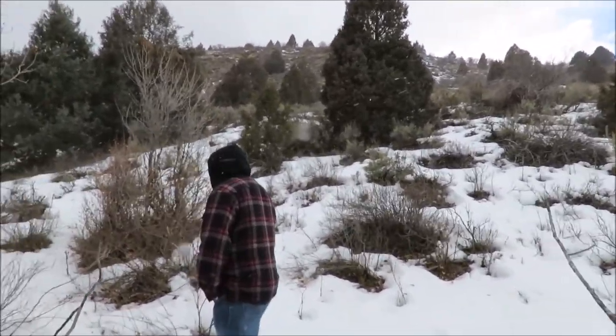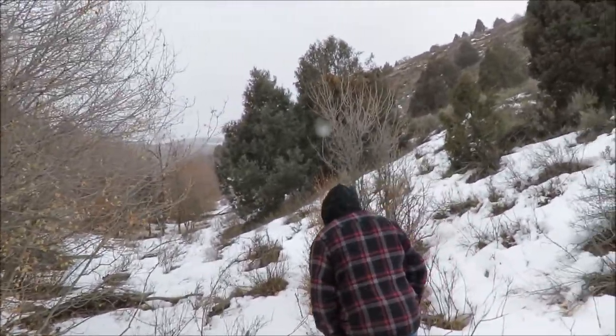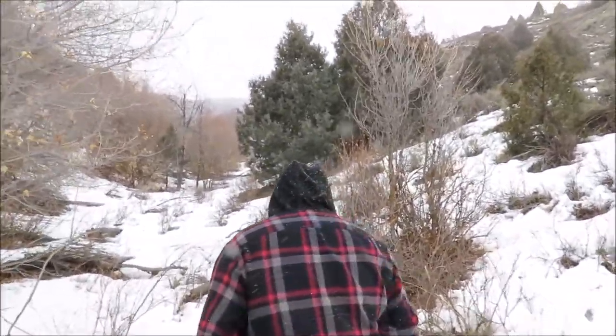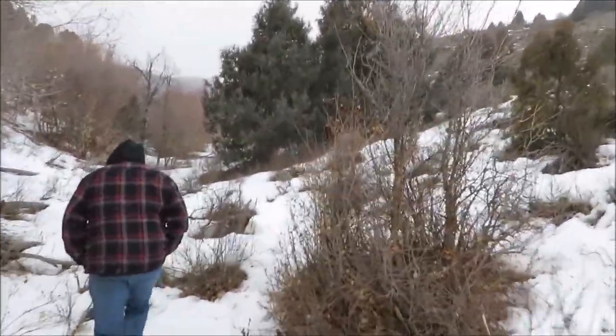We always see game footprints even in the wintertime back here because there's liquid water at the bottom. Animals can eat snow, but did you see the spring? It was actually running. Yeah, I heard it running — it's 31 degrees right now and the water's still running.